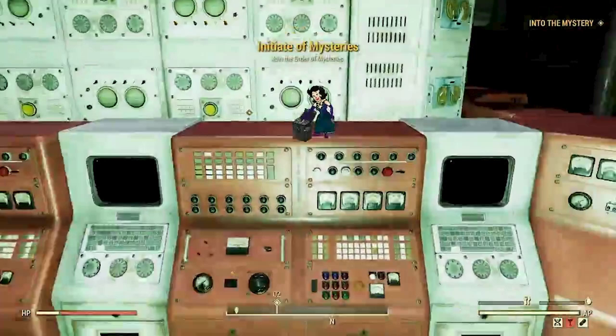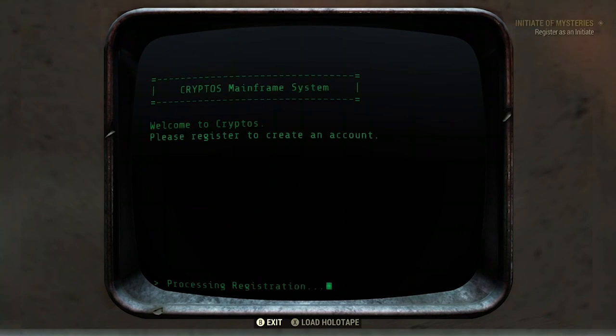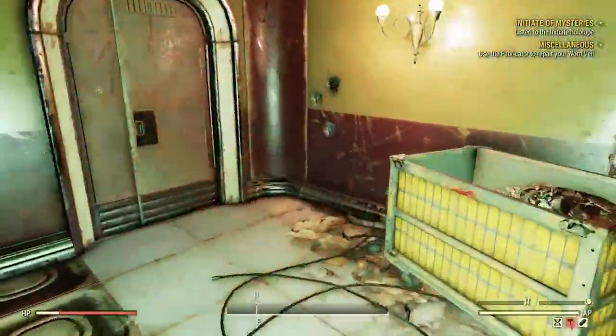Go ahead and hop on the large terminal named Cryptos in the center of the room and press 'New Initiate Registration.' At this point, hop off the terminal and make your way to the left side of the secret lair to the fabrication station.